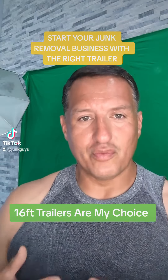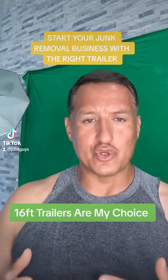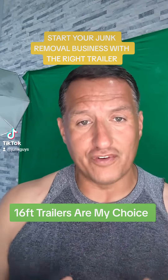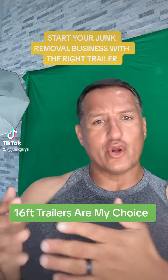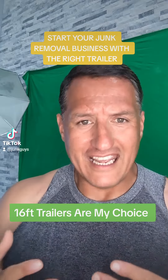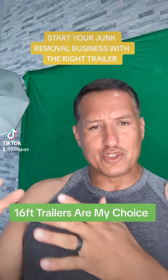So you're starting your junk removal business as a new entrepreneur and don't know what kind of trailer to use. When I first started junk removal 15 years ago, I used a 12-foot trailer — a trailer that was actually given to me. I was going around doing all these jobs with this 12-foot enclosed trailer, like a horse trailer without the windows, going to people's houses.